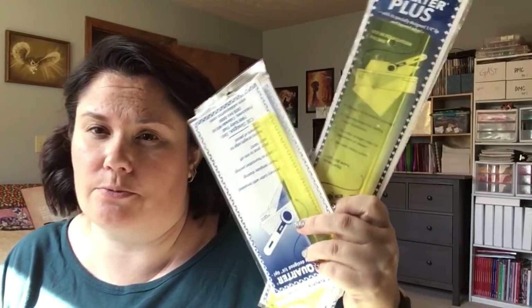I got some rulers — not super exciting for most people, but these are quarter inch rulers for quilting, because I bought a quilt kit. Christine from Stitch All the Things and my cousin Jeannie and I are all going to be stitching this quilt. As soon as it gets here, I will show you.